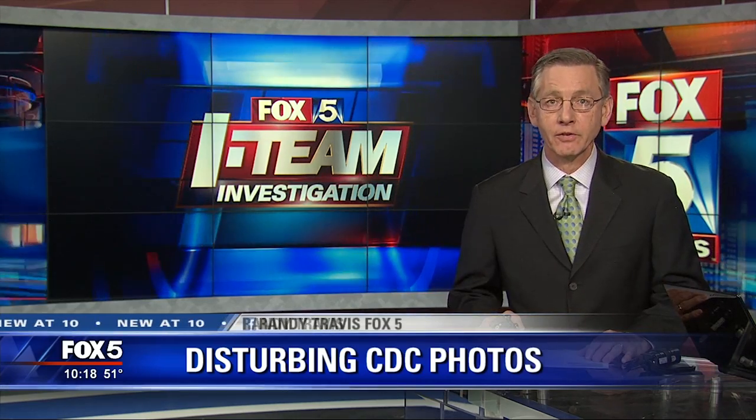Fox 5 i-Team reporter Randy Travis returns with new pictures and new concerns. The pictures were taken by someone working for a private company hired by the CDC to maintain its buildings. Workers for Four Seasons Environmental are involved in a labor dispute, claiming the company puts their safety at risk.